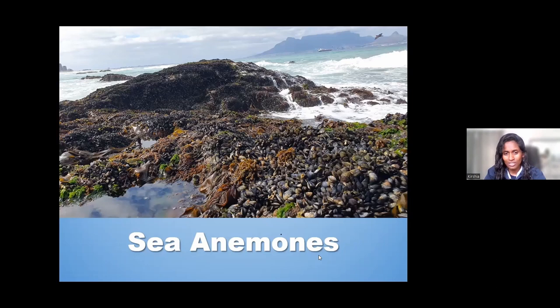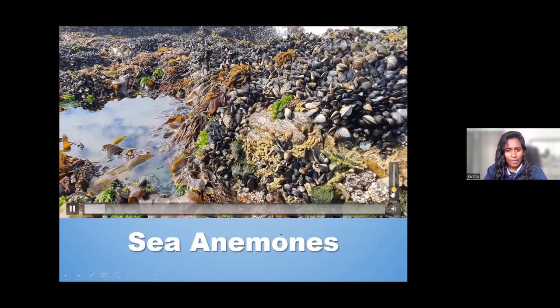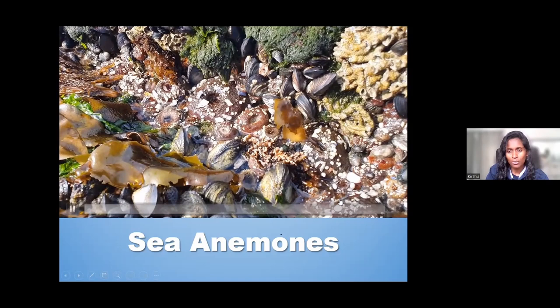I'm just going to play this little clip for you to show the type of environment where they're found. These are sandy anemones that you'll find along the rocky shores, especially on our South African coastline, and there are various species of anemones all over.